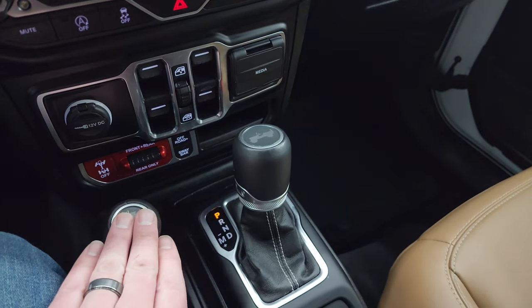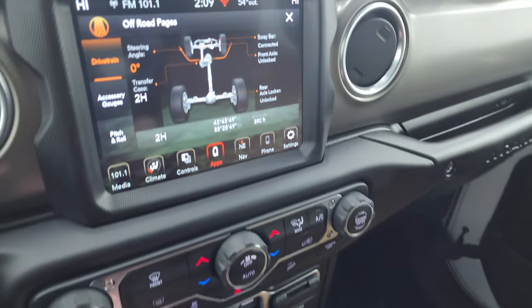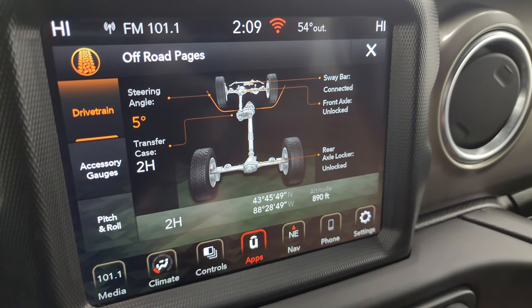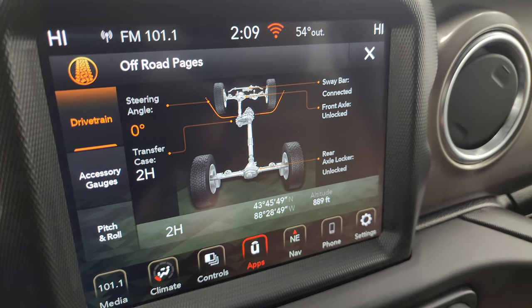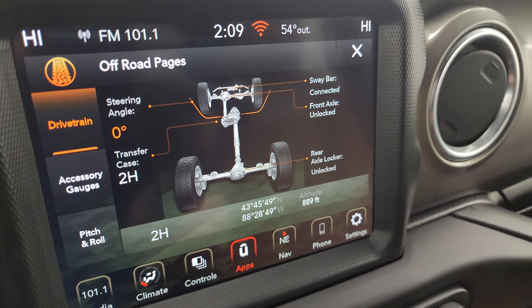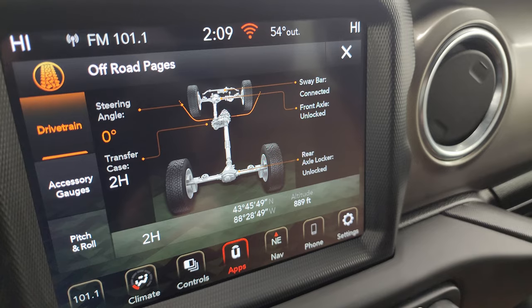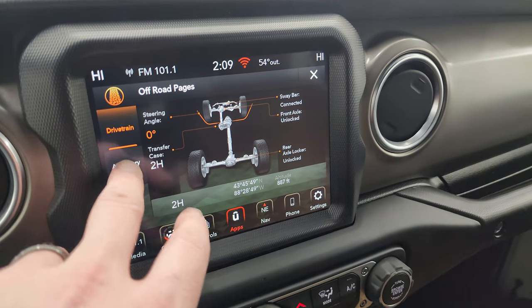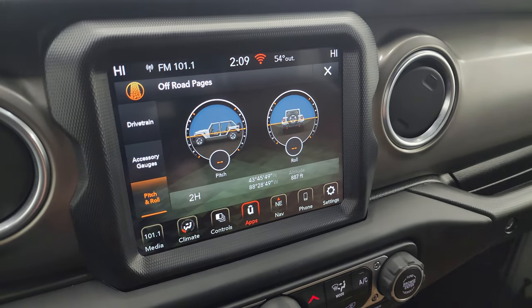Eight-speed automatic transmission and the 4x4 shifter. The off-road pages give you your steering angle — as I turn the steering wheel, you can see the tires turn and the angle changes. You can also see whether the sway bar is connected or disconnected, and whether the front and rear axles are locked or unlocked. You get latitude, longitude, altitude, accessory gauges, and pitch and roll.